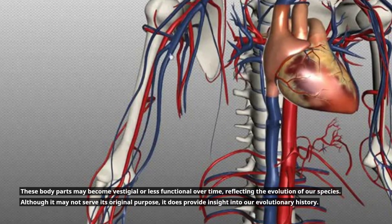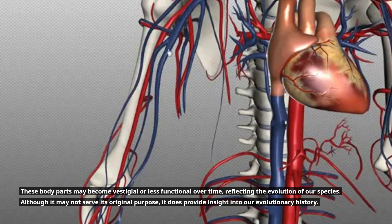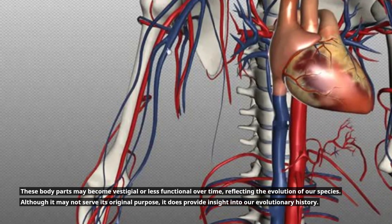These body parts may become vestigial or less functional over time, reflecting the evolution of our species. Although they may not serve their original purpose, they provide insight into our evolutionary history.